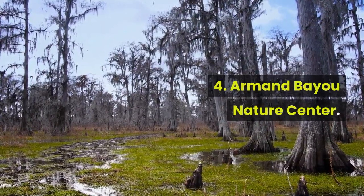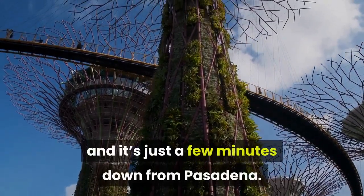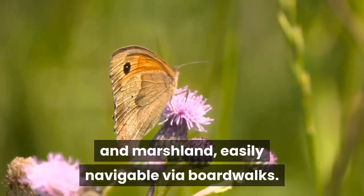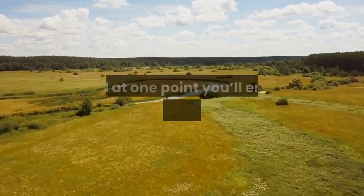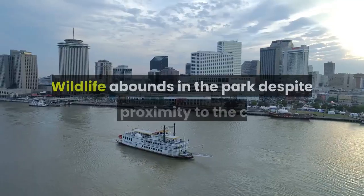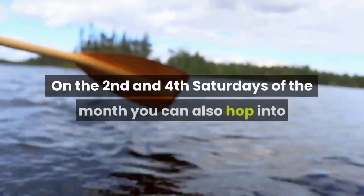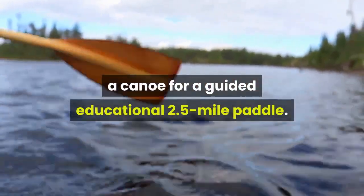Four: Armand Bayou Nature Center. You won't find a bigger urban nature preserve in the United States, and it's just a few minutes from Pasadena. The ecosystem in this 2,500-acre park consists of woods and marshland, easily navigable via boardwalks. At regular stops you'll encounter interpretation signs about the terrain, and at one point you'll enter the grounds of a farm that once stood here in the 1800s. Wildlife abounds despite the proximity to the city, and 370 animal species make a habitat at Armand Bayou. On the second and fourth Saturdays of the month, you can also hop into a canoe for a guided educational 2.5-mile paddle.